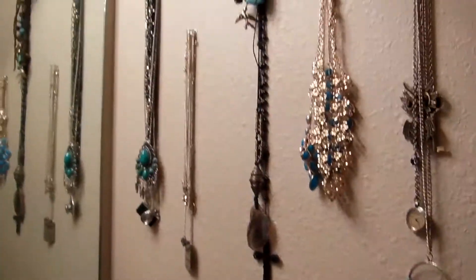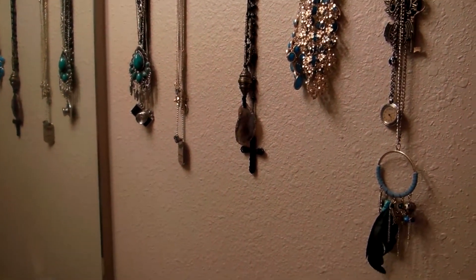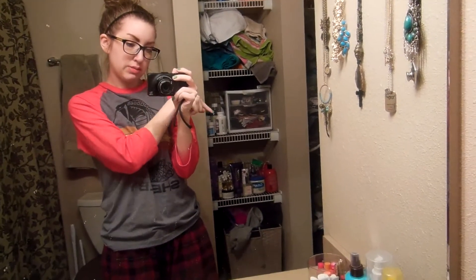Over here I have a bunch of my necklaces hung up — I haven't really found a better way to store these yet. So that's pretty much it for my bathroom counter tour. I have a bunch of products over there but I'm not going to go over that because it's a mess. I'll see you guys in my next video — like it if you liked it, leave me comments, I would love that. Bye guys!